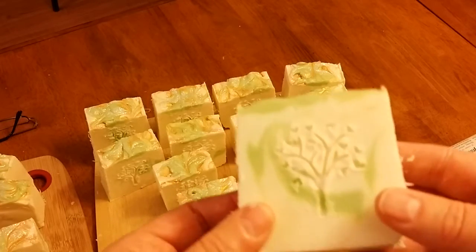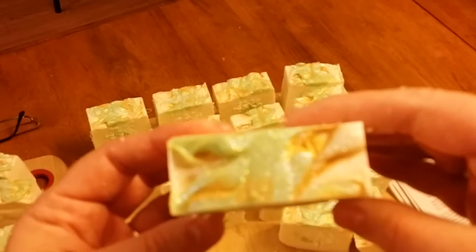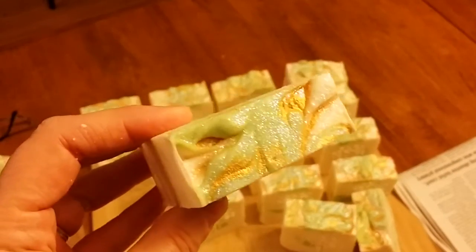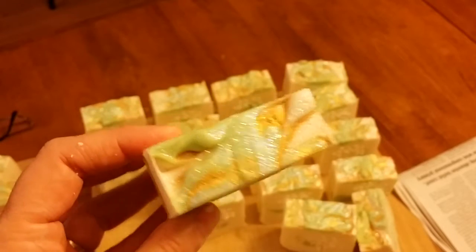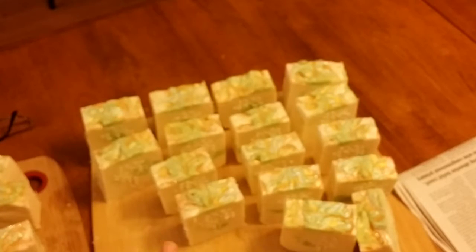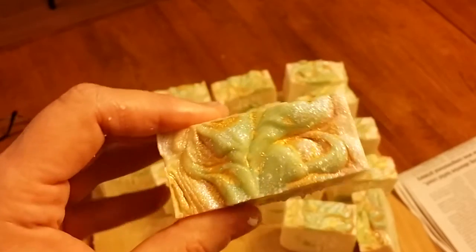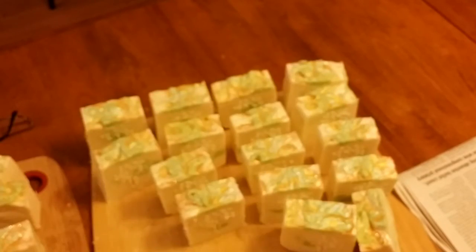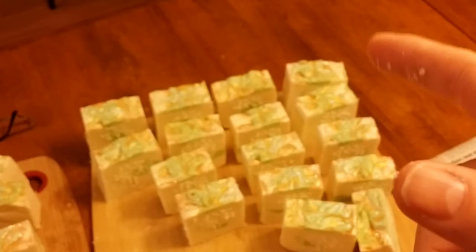There you go — that's our Anjou Pear. Come into focus now — there we go. Pretty tops, I just love how they turned out. Isn't that beautiful? It's such a pretty bar. Let's see — three, six, nine, twelve, fifteen, eighteen, twenty-one, twenty-four...